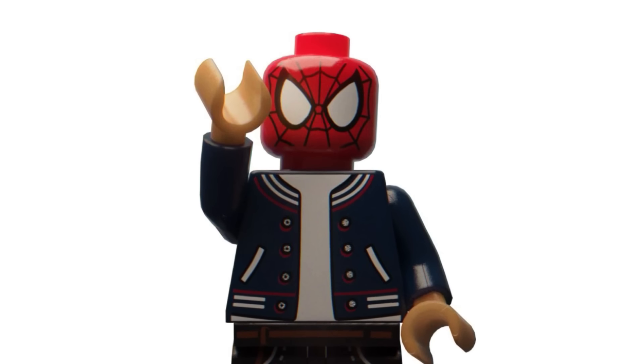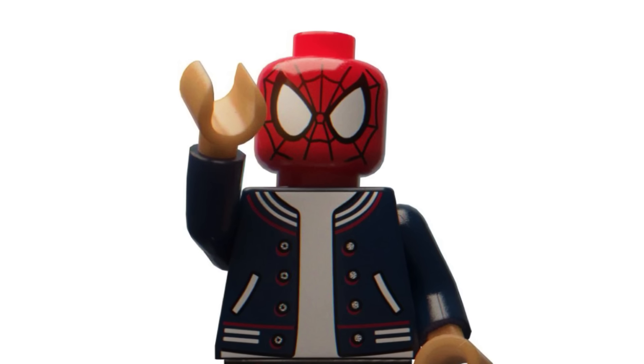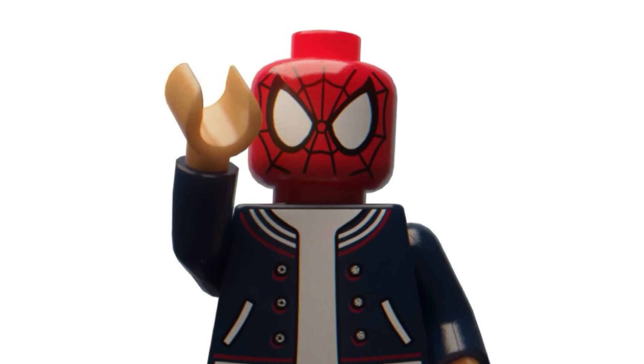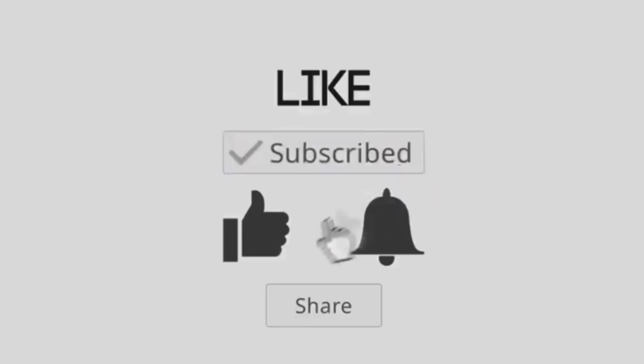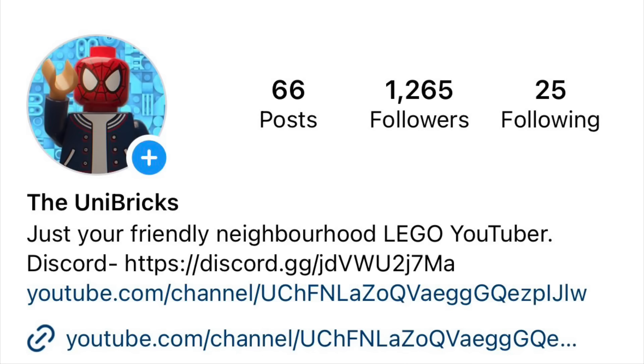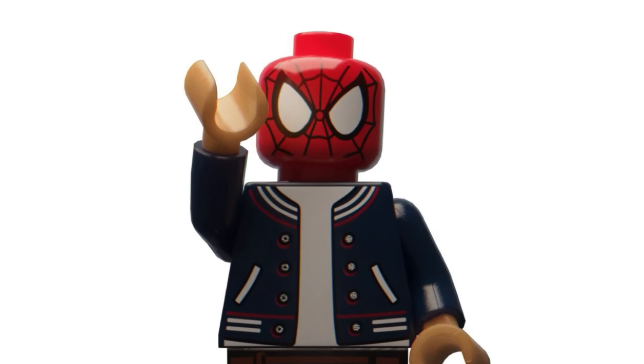Hello everybody, welcome back to another video on the YouMitchNet. Today we are back with the latest LEGO news for 2024. Before we begin, I just want to say that if you enjoy and want to keep up to date with all of the latest LEGO news, make sure to subscribe, like the video, turn on notifications, and follow me on Instagram and join my Discord server. Links will be down in the description below. Let's get right into it.